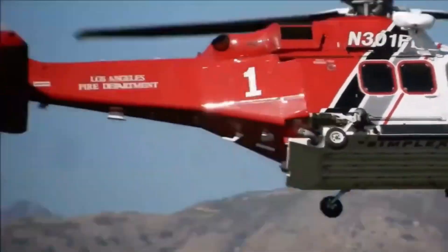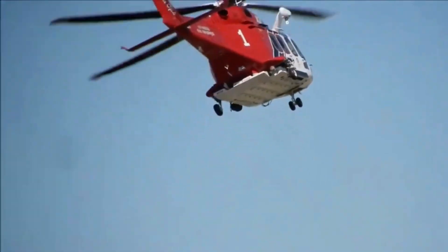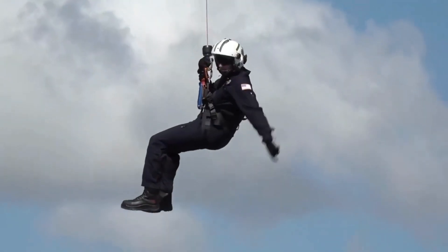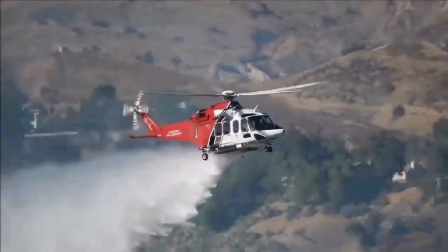But wait, the real magic is about to unfold. Brace yourselves for the mesmerizing spectacle of the A139 executing a precision drop, guided by highly skilled pilots, as it approaches the inferno dancing with danger. Will it succeed in taming the beastly blaze?